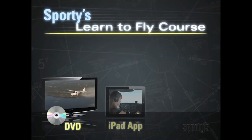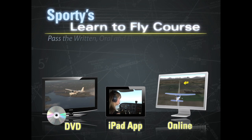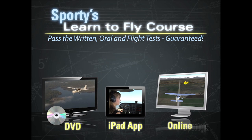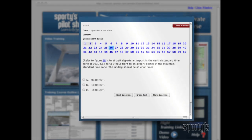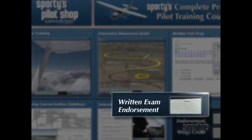Available in DVD, iPad, and online formats, you'll have all the information to pass all three tests for your certificate. Guaranteed, no matter which track you choose. Plus, after successfully completing the included interactive knowledge test preparation program, we'll provide you with a written test sign-off right from the course.